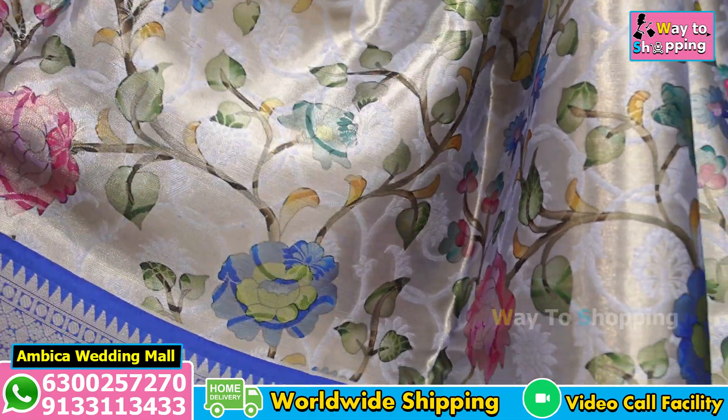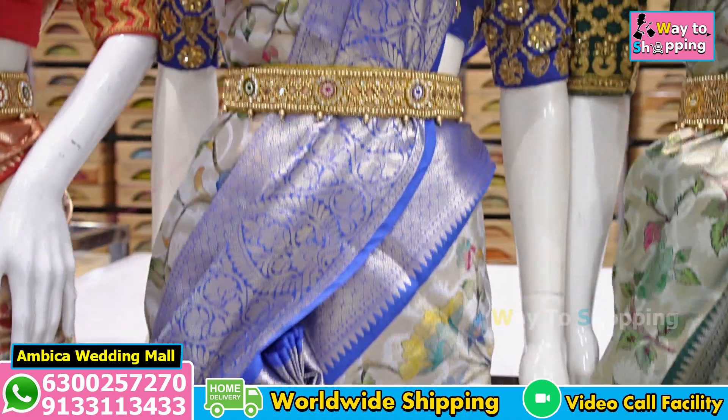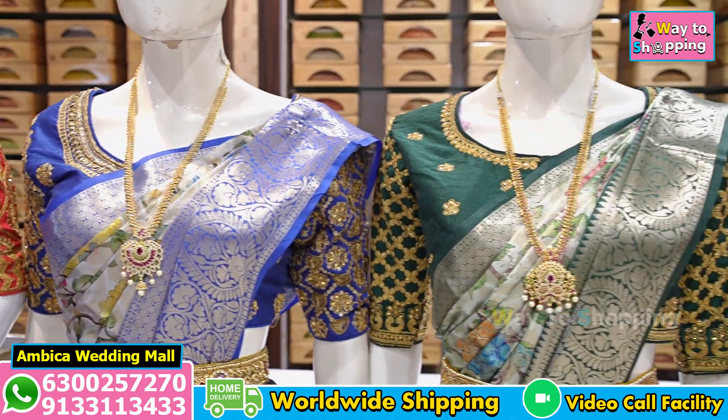These are also complete sarees, and also with lotus bootis. We have a simple print as well as a digital kalamkari design. We have a small printable version of these, which is the most trending.